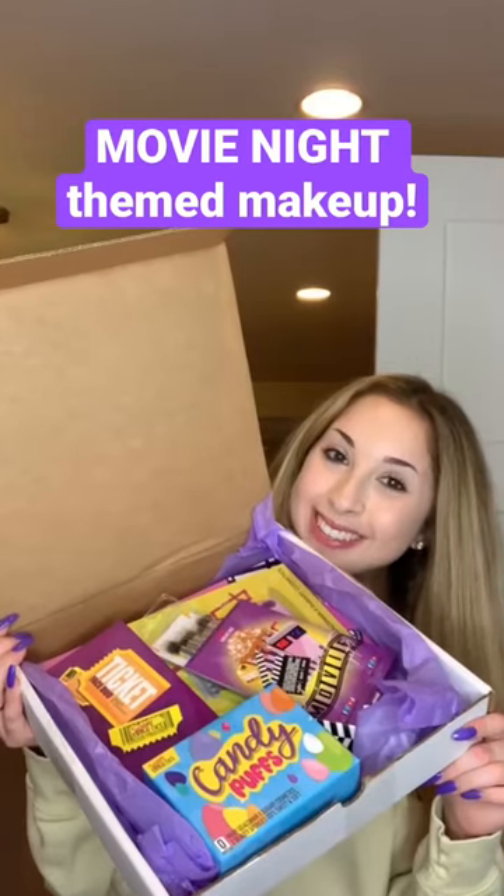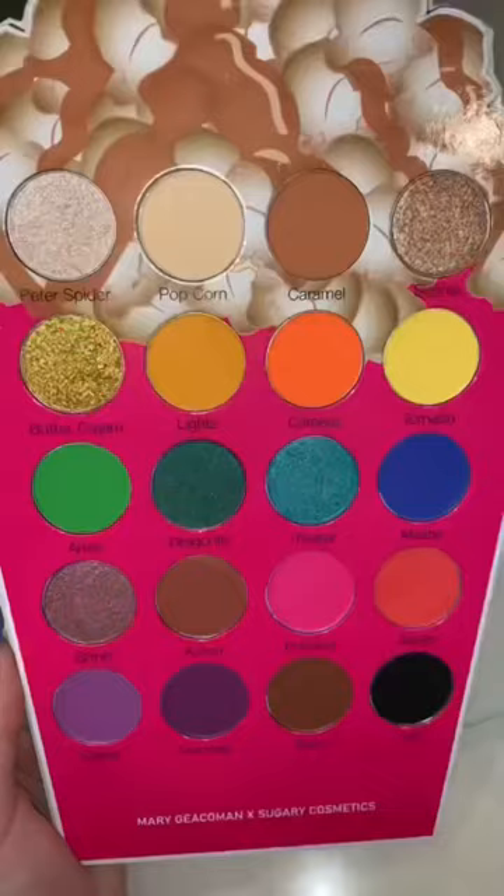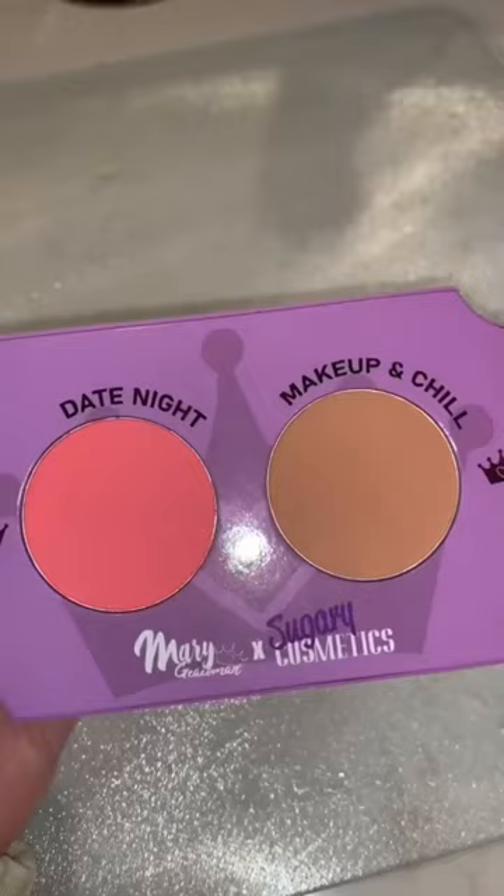I'm trying movie night themed makeup. The first product was a nacho brush set with a bunch of small brushes. There were also candy puffs, aka beauty sponges, and a popcorn eyeshadow palette with a bunch of movie themed eyeshadow colors like Action, which I applied. There was also a ticket face duo set with a blush and bronzer which glided smoothly and effortlessly onto my skin.